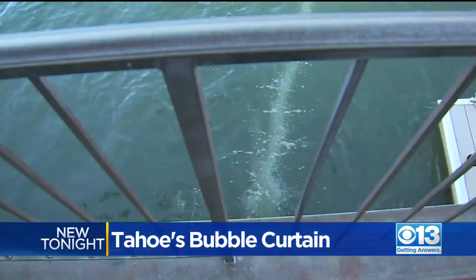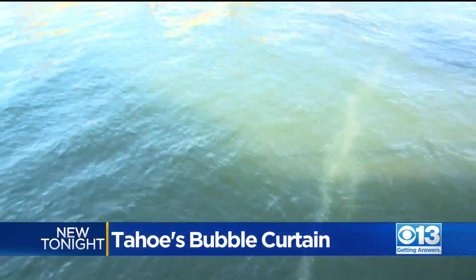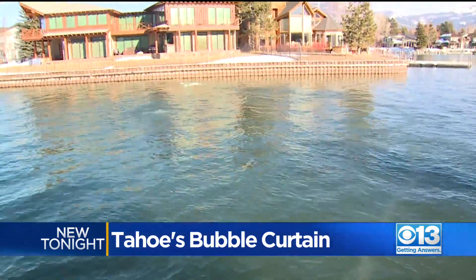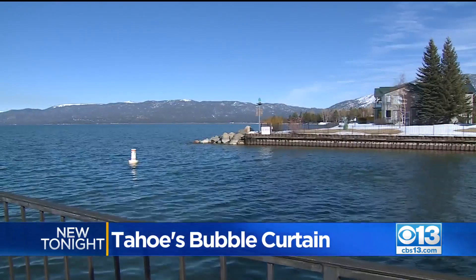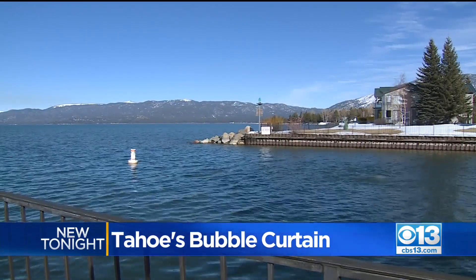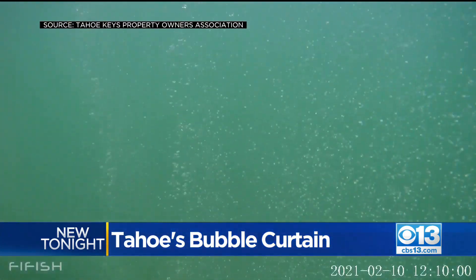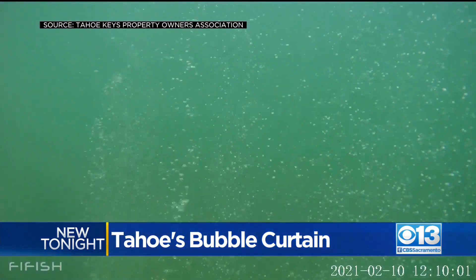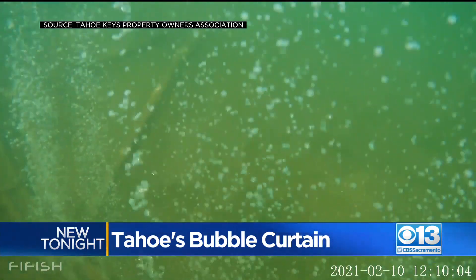From a napkin to this solution: bubbles corral the invasive plants growing in the Tahoe Keys Property Ownership Association and stop them from spreading and spoiling Lake Tahoe's beauty. The idea really is to make sure the water out there stays blue. This small barrier of bubbles — its own stunning underwater show — is now protecting and serving Lake Tahoe's world famous beauty.